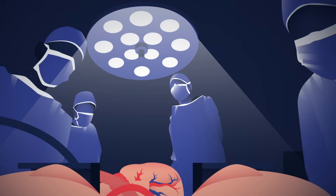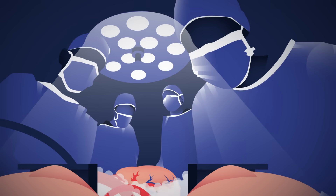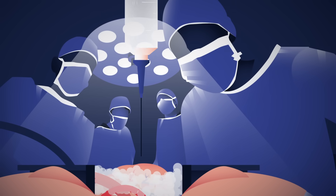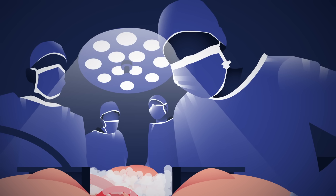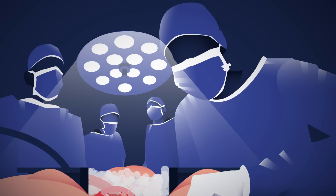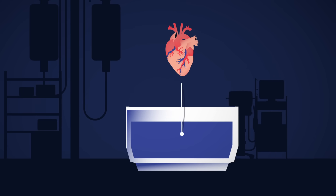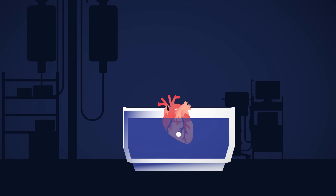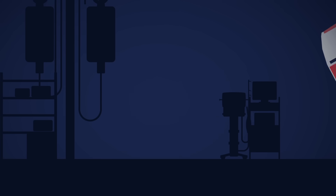Once the donor's heart is confirmed to be healthy, the organ is immersed in an ice slush and injected with a solution to induce cardiac arrest. These treatments stop the heart from pumping to ensure it can be removed cleanly. Surgeons then place the organ in a mix of cold saline and preservation solution.